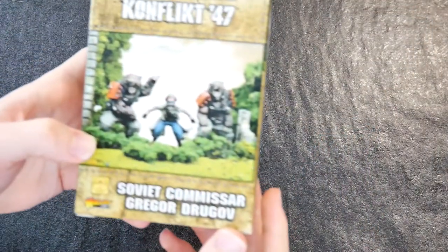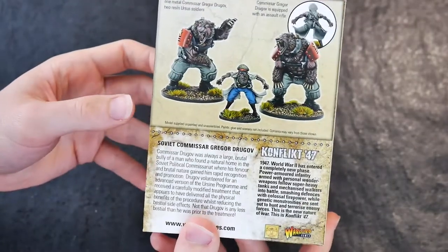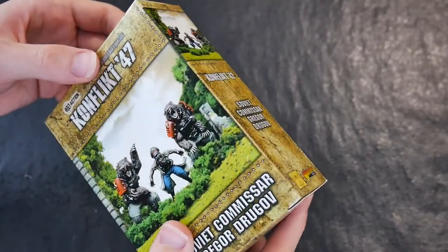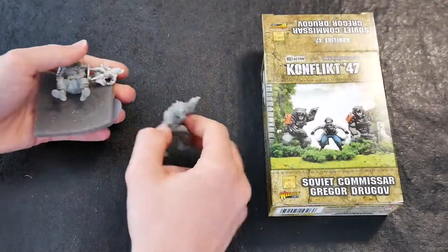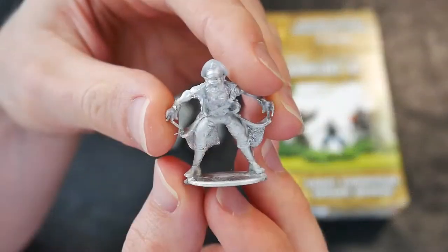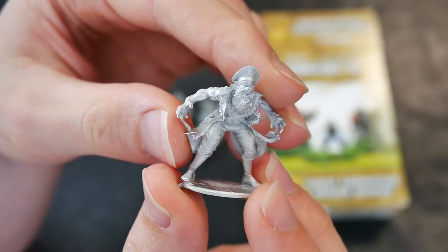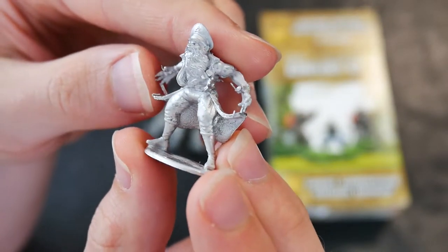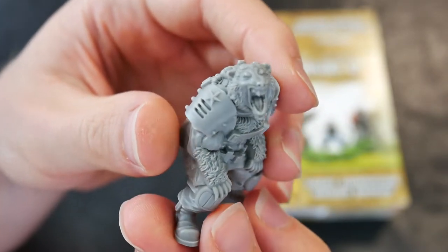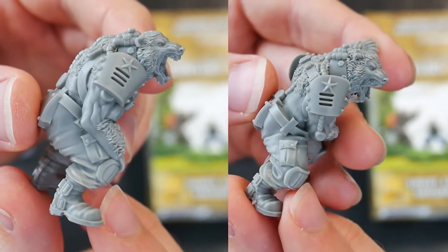And lastly, for something completely different — total weird war here — with Soviet Commissar Grigor Drugov and his two Ursus soldier bodyguards. The Commissar figure is made from metal and is a partially bared Soviet hero, complete with uniform cap and an assault rifle. The two bodyguards are made from resin and retain none of their human features or sensibilities, entirely focused upon destroying the enemies of the Soviet empire in a whirlwind of teeth and claws.